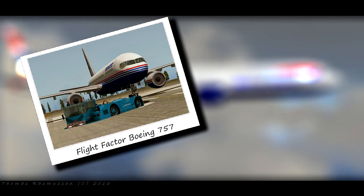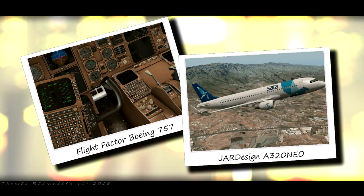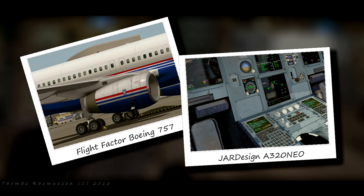The winner will be announced Friday the 24th at 1900 Zulu. This month we are giving away one Flight Factor Boeing 757 and one JAR Design Airbus A320 NEO, both shown in the background.